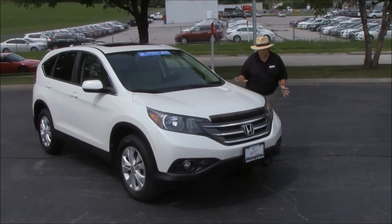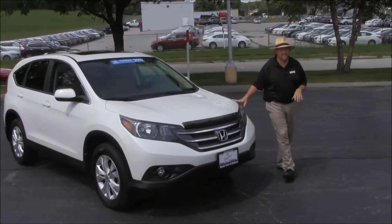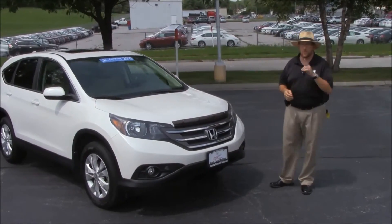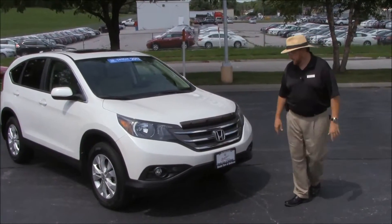Brian Kelly here for the Honda Giant, here to show you this 2013 Honda CR-V EX. Just came in on trade, has just a little over 20,000 miles. It's a one-owner, and all the service has been done here.